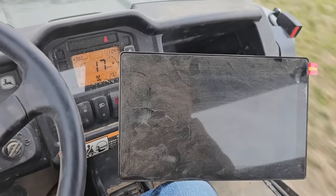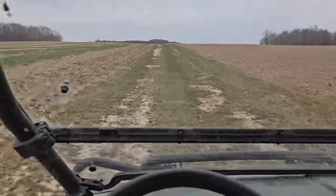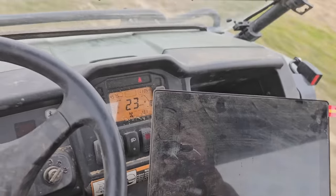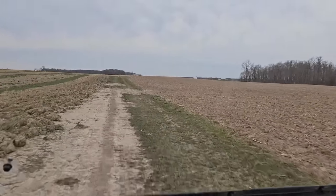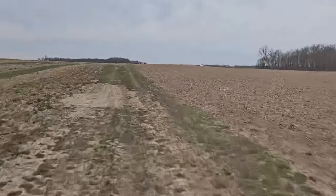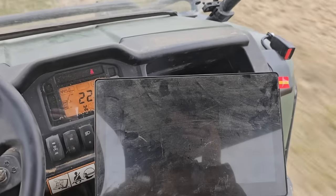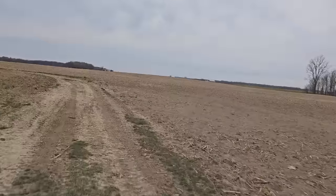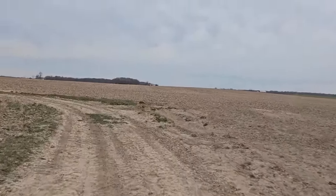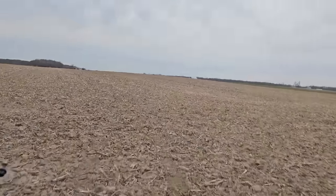I've got four fields that are close that I want to map real quick while we've got a little time. I want to put this monitor in the 8R bean planter tractor — if we're going to start planting beans today, we're going to need a monitor. We're not done with the gator, we've got the clover seed to spread yet, but we can use the old Gen 4 monitor instead. The other two fields are just across the back road from this field that we were thinking about planting today.